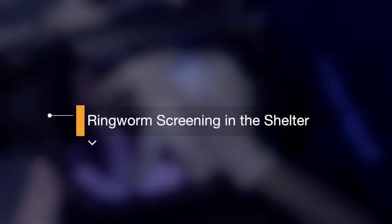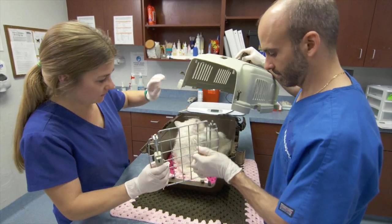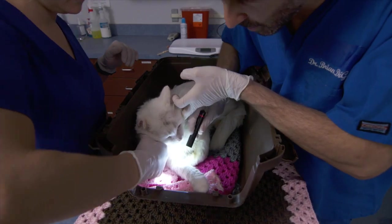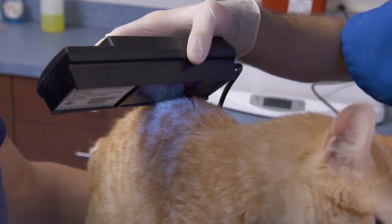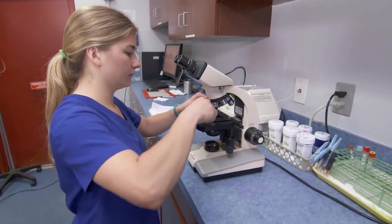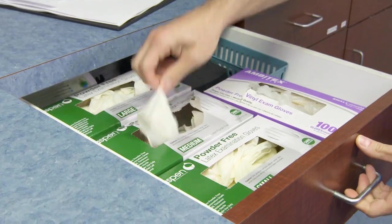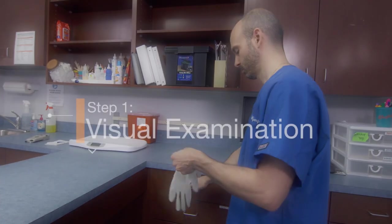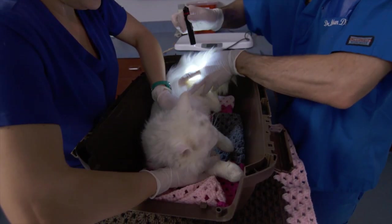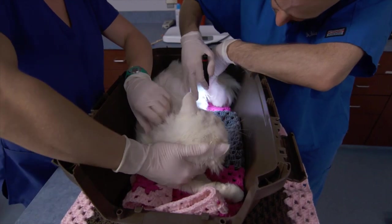Ringworm screening can be performed by trained laypersons operating under a veterinarian-designed protocol and should include two people — one for animal handling and another for examination. At a minimum, when ringworm is suspected, the screening process should include a visual examination followed by examination with a wood's lamp. Positive results should be followed up with a fungal culture. Where available, microscopic examination of fluorescing hair should also be considered. New single-use examination gloves should be worn when evaluating animals suspected of having ringworm. Step one: perform a visual examination. Thoroughly examine the skin under a bright light for any areas of hair loss, redness, pigmentation, broken hairs, excessive shedding, flakes, or crusts.